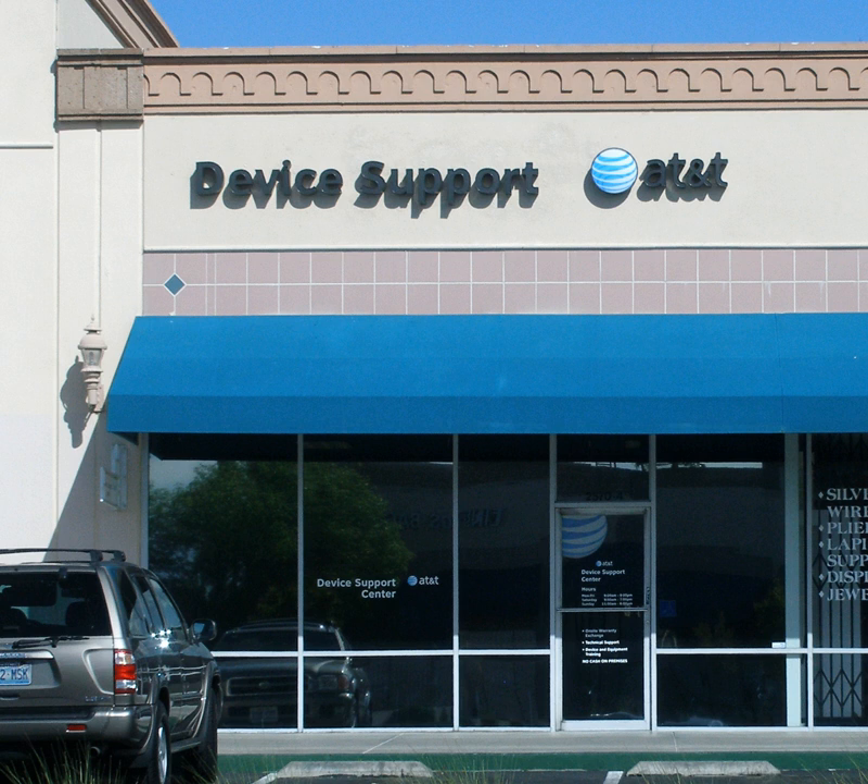Technical support, often shortened to tech support, refers to services that entities provide to users of technology products or services. In general, technical support provides help regarding specific problems with a product or service, rather than providing training, provision or customization of product, or other support services.